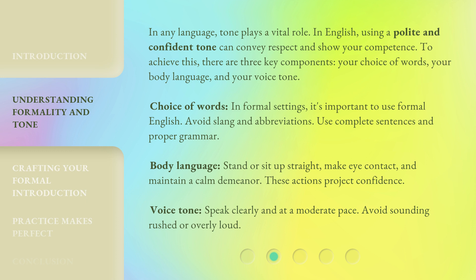Choice of words: In formal settings, it's important to use formal English. Avoid slang and abbreviations. Use complete sentences and proper grammar. Body language: Stand or sit up straight, make eye contact, and maintain a calm demeanor. These actions project confidence.